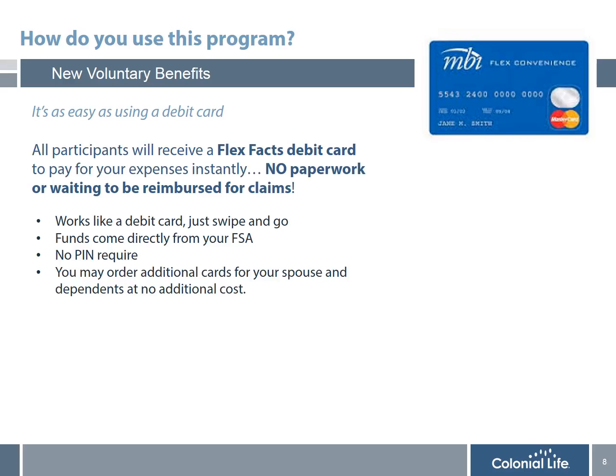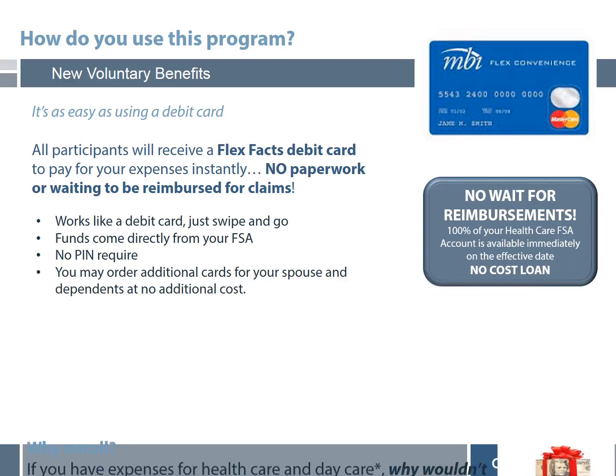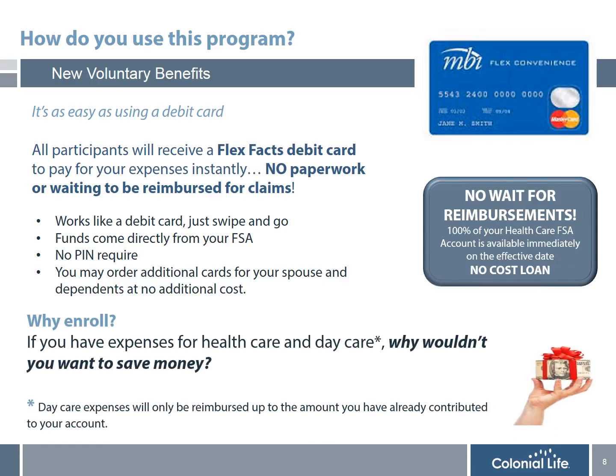The biggest difference is that when you enroll in the FSA account, in addition to the tax savings, it's also like getting a free loan, since with the Health Care Reimbursement Account, the entire amount you elect for the plan year is available on the first day of the plan year. This will also help you pay for big expenses. In the example of a $1,500 annual election, it's a lot of money to come up with all at once for one big expense. It's a lot easier to pay through 20 payroll deductions — $75 a paycheck. If you have healthcare and daycare expenses, why wouldn't you want to save money?